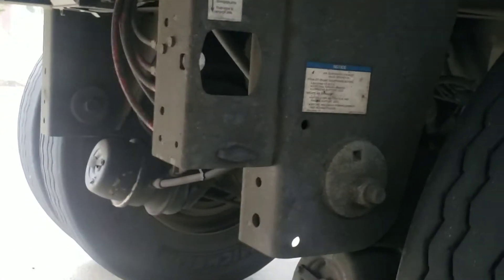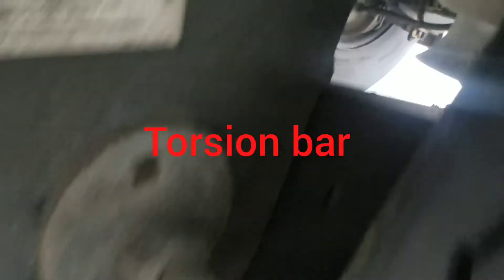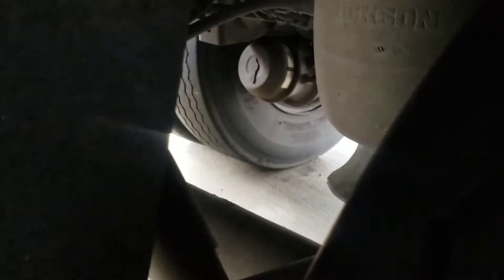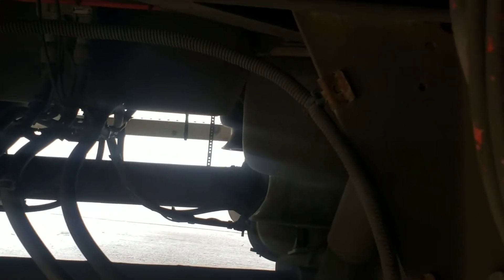Then you're going to check your suspension system. What we have right here is the torsion bar — this guy right there. Make sure it's properly secured by this bolt. Then check the rest of the components in the suspension system.